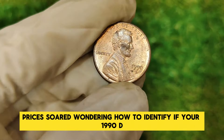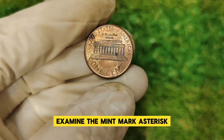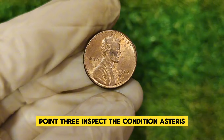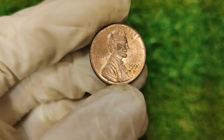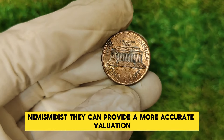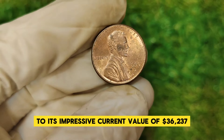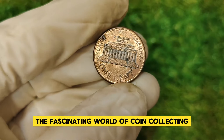Wondering how to identify if your 1990 D Lincoln penny is worth a small fortune? Here are some tips. First, examine the mint mark — ensure it's a D, denoting Denver. Second, check for errors — look for any unusual die errors or misalignments. Third, inspect the condition — coins in higher grades, like mint state 65 or above, are more valuable. If you think you might have a valuable 1990 D penny, it's a good idea to get it appraised by a professional numismatist, who can provide a more accurate valuation.